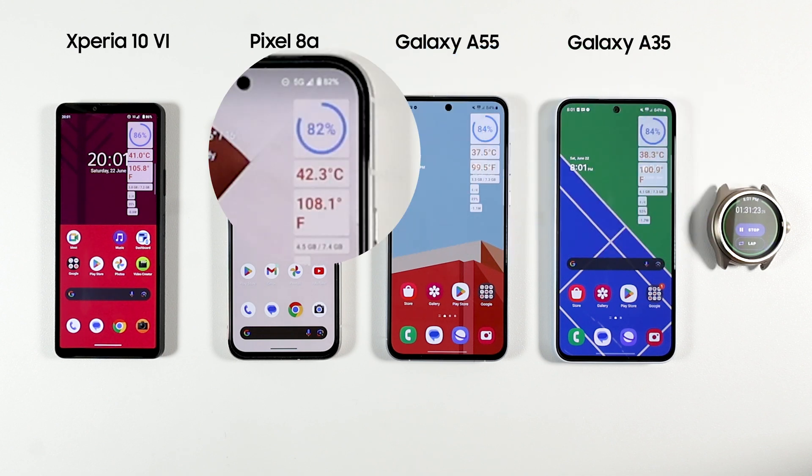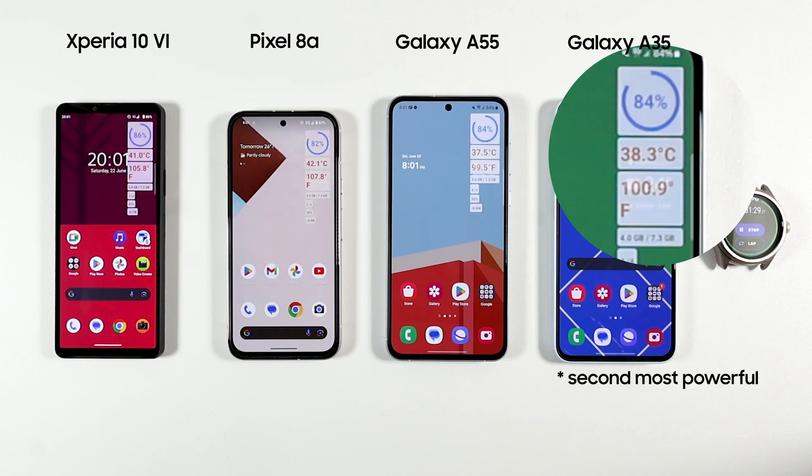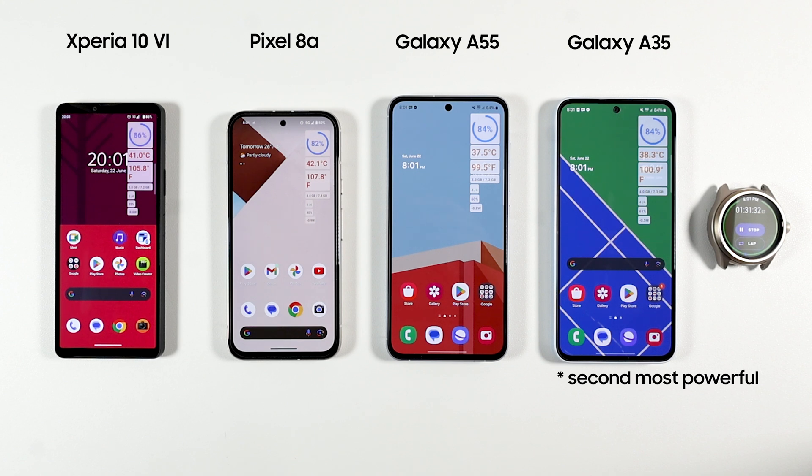Pixel 8a got really hot at 42°C. Xperia was 1 degree behind, and the A55 was again the coolest even though the Exynos 1480 is the most powerful chipset in the batch.